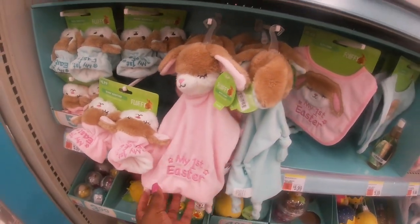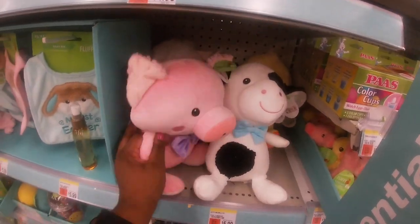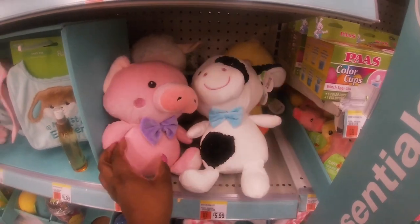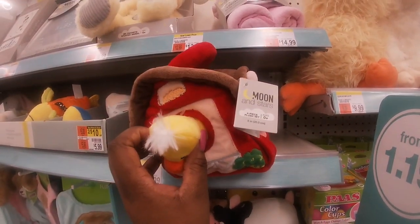$5.99 with a little blanket and a matching bib. They have it in pink and blue. They also have these cute little fluffy stuffed animals for $5.99 — the cow, the pig, the lamb, and the chick.